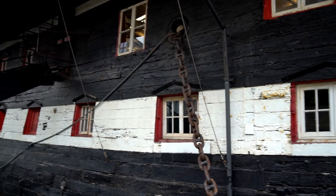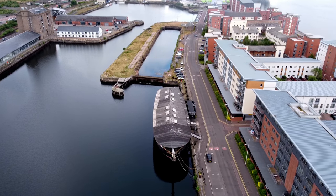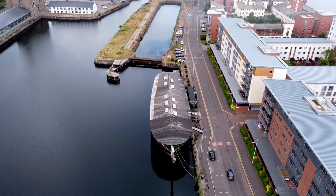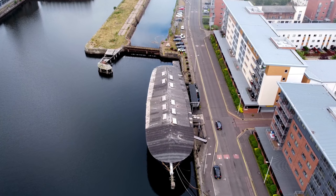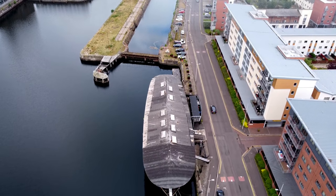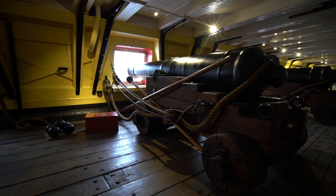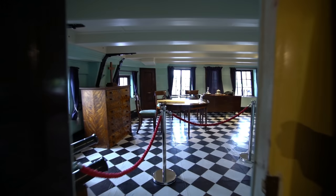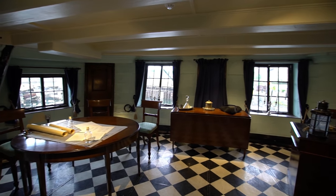The floor below the upper deck is the gun deck. This runs most of the length of the ship, and was home to her 28 large cannons, making up the frigate's total complement of 46 guns. At the rear of the gun deck is the captain's cabin, proving that at least one member of the crew lived in some style.